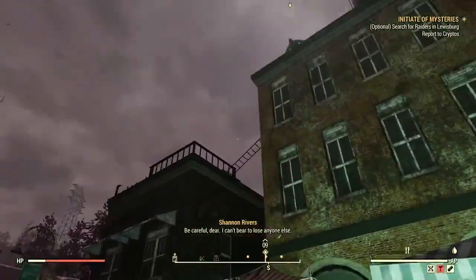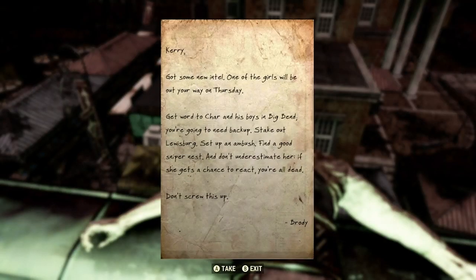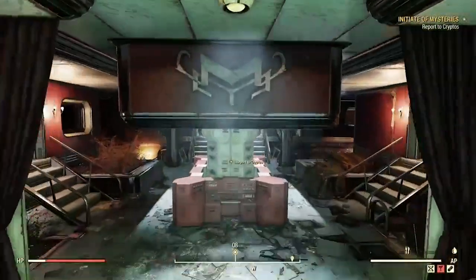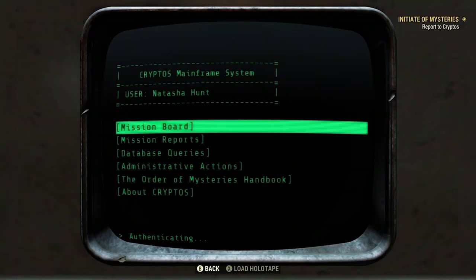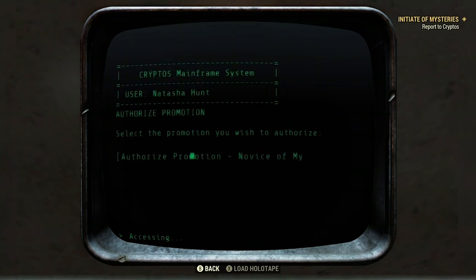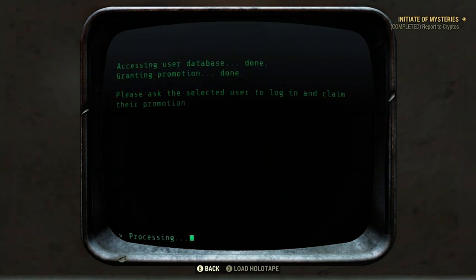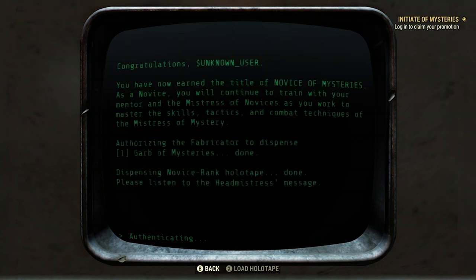If you look up, you'll see a dead raider peeking over the top of a building. You can complete the optional part of the mission by searching the raider's body on the roof — there'll be a note there as well. Then make your way back to the self-promotion by going into the administration section and promoting unknown user — that's you. Log out and log back in under your section unknown user to get your promotion.